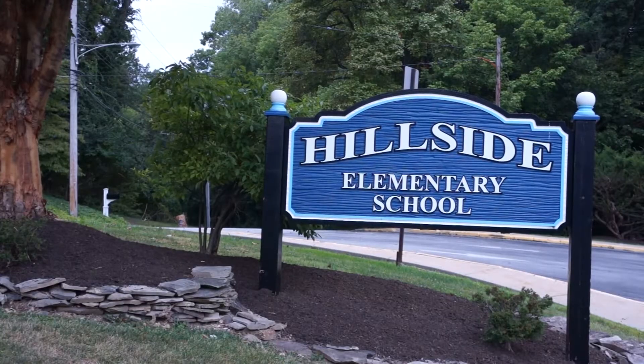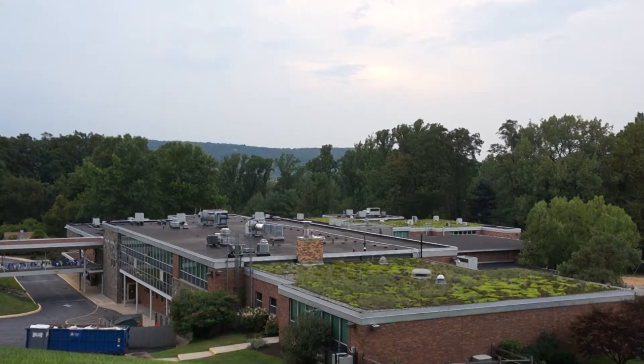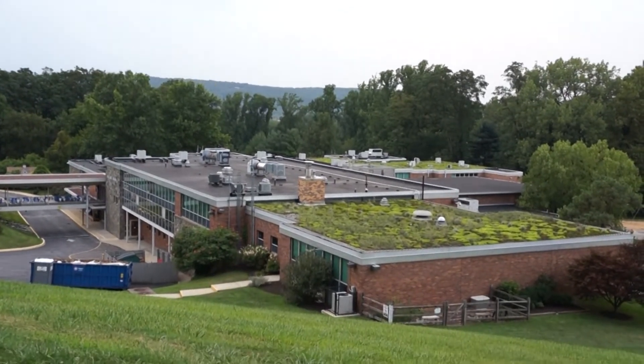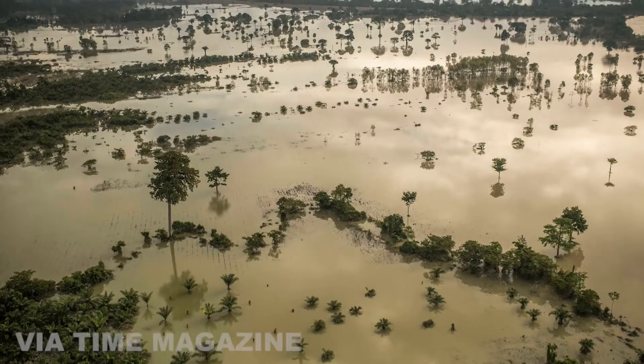The Green Roof has been a fruitful investment, creating many environmental and economic benefits for the school. Since its completion on July 1, 2010, the Green Roof has been effective at managing stormwater runoff by absorbing water to reduce runoff volume and delay the runoff's peak rate. This has been especially important in the face of increased stormwater runoff from climate change-caused extreme weather events, which have increased in frequency and severity since 2018.